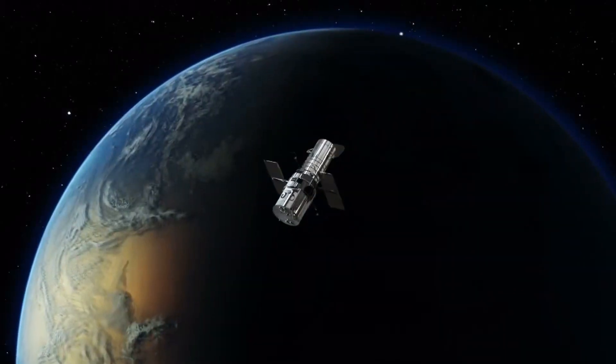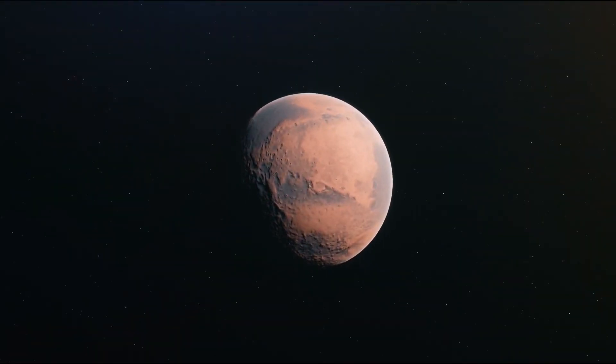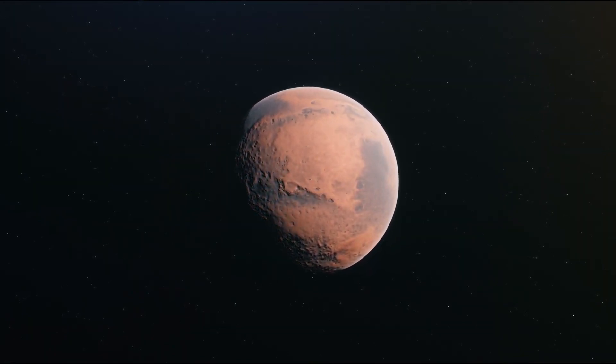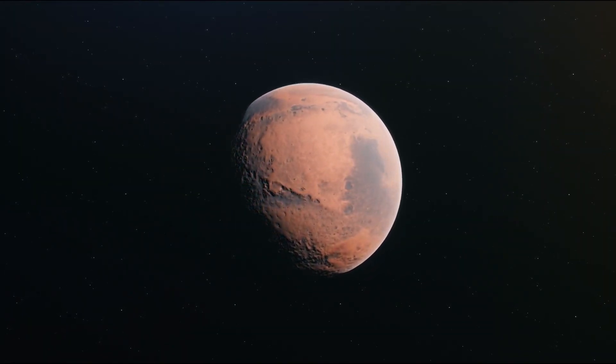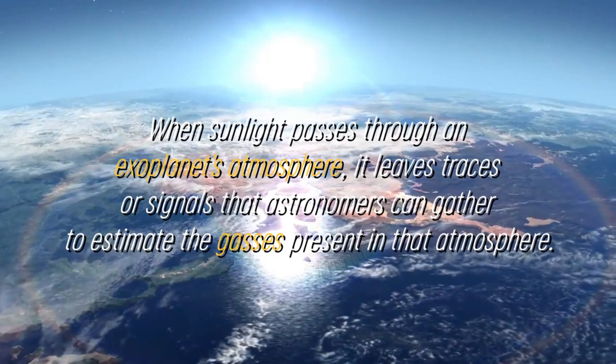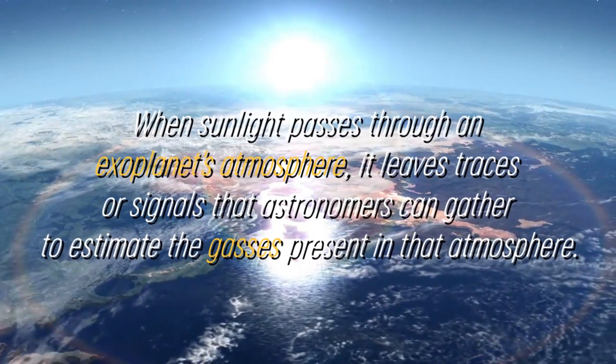This is how NASA's K2 mission was able to detect this exoplanet. This approach implies that a small portion of starlight passes through the atmosphere of exoplanets before reaching space telescopes, such as the Webb Telescope, during these transits. When starlight passes through an exoplanet's atmosphere, it leaves traces or signals that astronomers can gather to estimate the gases present in that atmosphere.